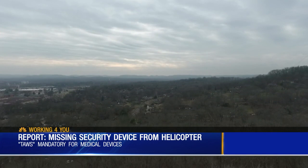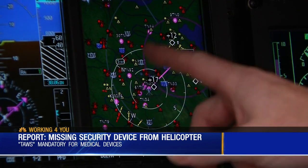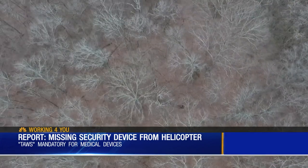As those altitudes change, the alerts we get for terrain and obstacles change. All that red you see on the map is TAWS detecting objects, like the buildings in downtown Nashville and the hillsides. If we get close to objects, we actually get an audible warning from the system telling us that we have terrain or an object to be aware of.